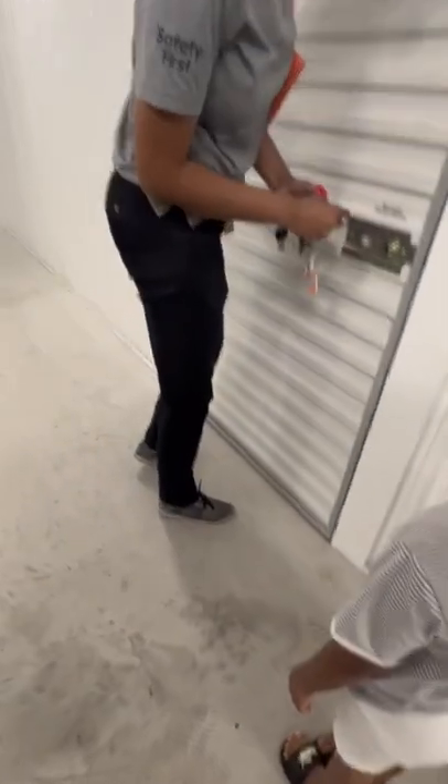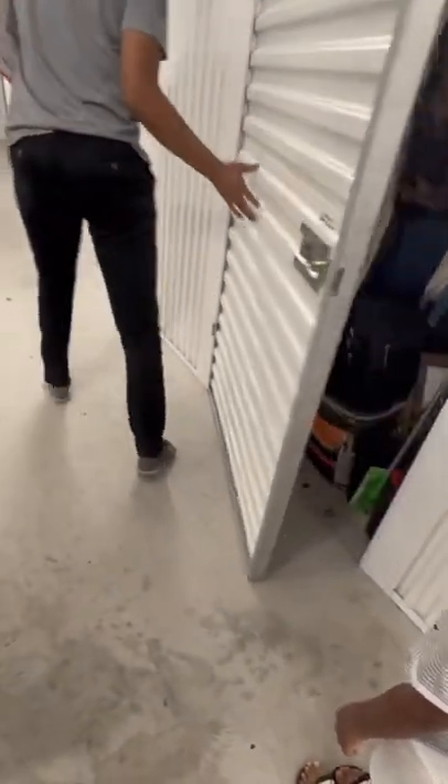Storage unit right here guys — a full hoarder house consolidated down from three units into one. She's been here for 20 years. You can just see it, stuff packed everything inside this unit all the way down. Two doors — where's the other door? On the other side. Oh, that's why it looks so weird.